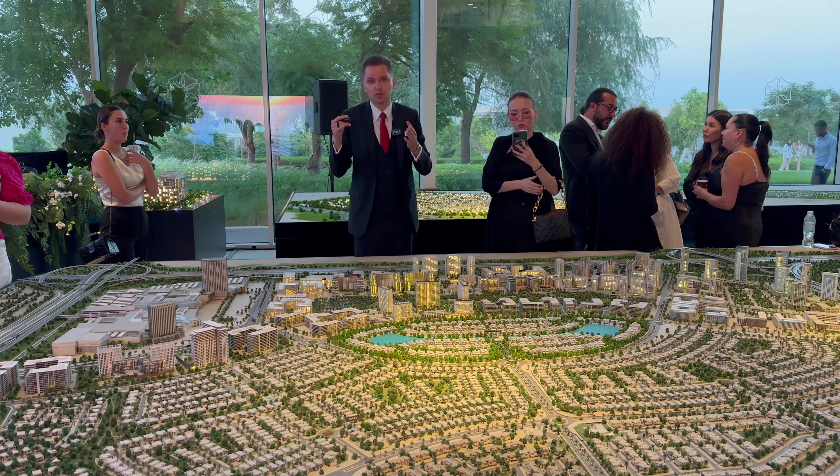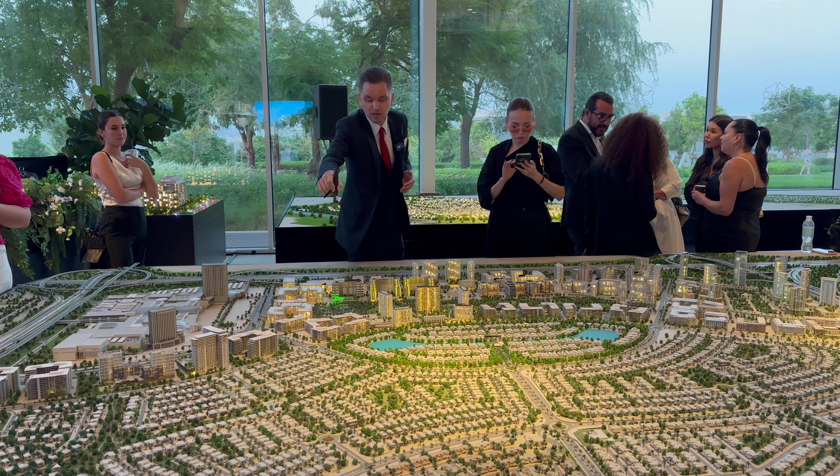Also in the project there will be duplexes — three-bedroom duplexes and three-bedroom townhouses — right on the park.